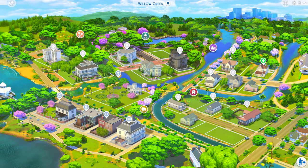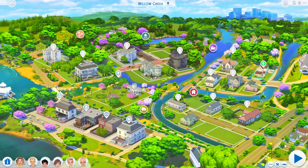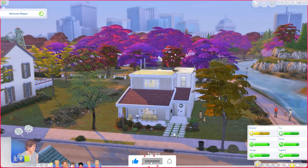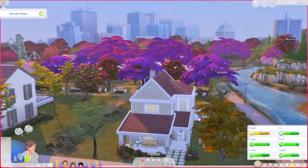Hey y'all, welcome back to another episode of Our Crybaby Whims. We are here in the town of Willow Creek where our beautiful family has recently moved. Let's go ahead and jump in and take a look at their new humble abode. If you want to be part of the Raven family, don't forget to hit that subscribe button and the notification bell so you're notified when a new episode goes live.